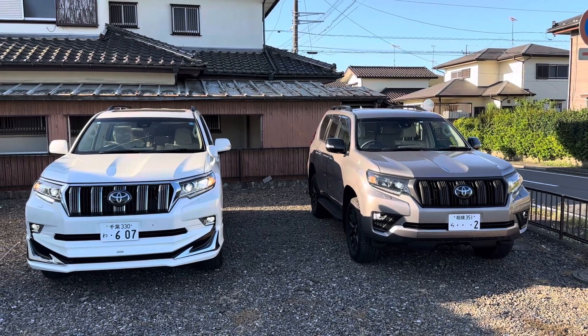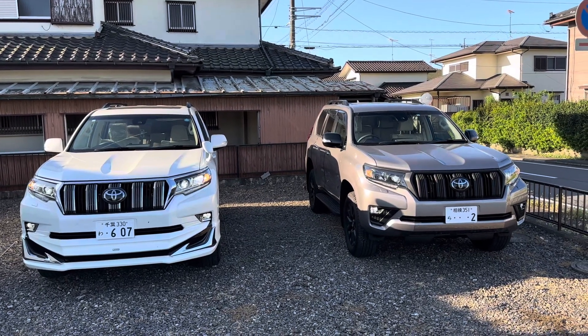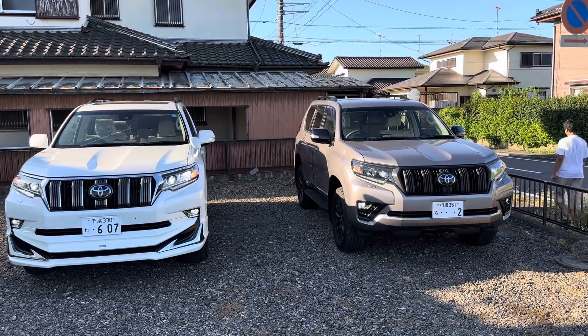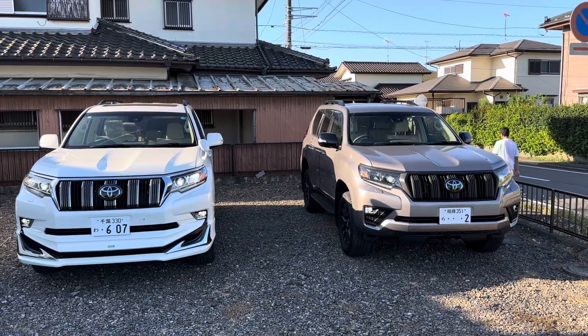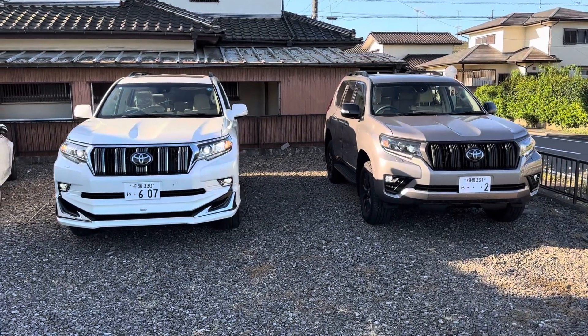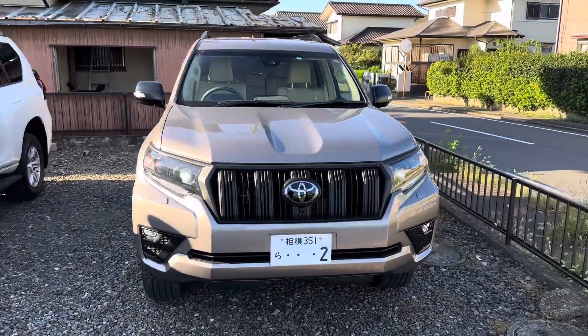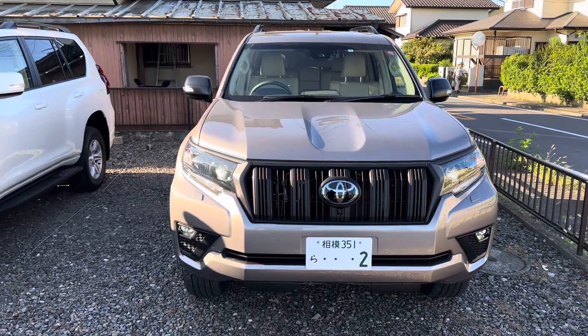This is Prado TX and Prado TXL. The brown one is TXL and the white one is Prado TX four-wheel drive. I will show you the difference — this is the Prado TXL model.